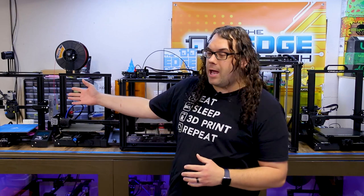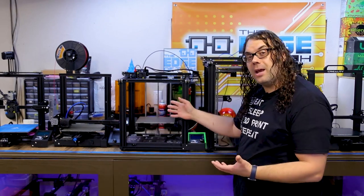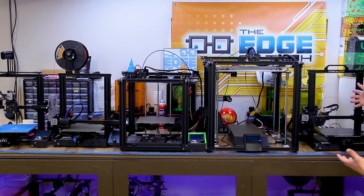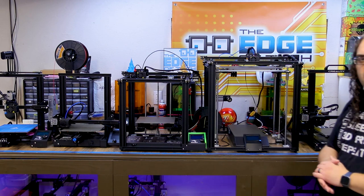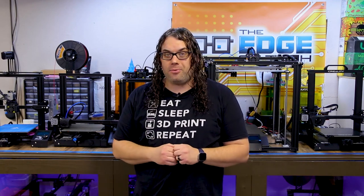I'm going to walk through each one and tell you some specs and what I like about them. In this video we're going to talk about the Ender 3, the Ender 3 V2, the Ender 5, the Ender 5 Plus, and way over here the brand new CR6 SE. So without further ado, let's jump into my five favorite Creality 3D printers.